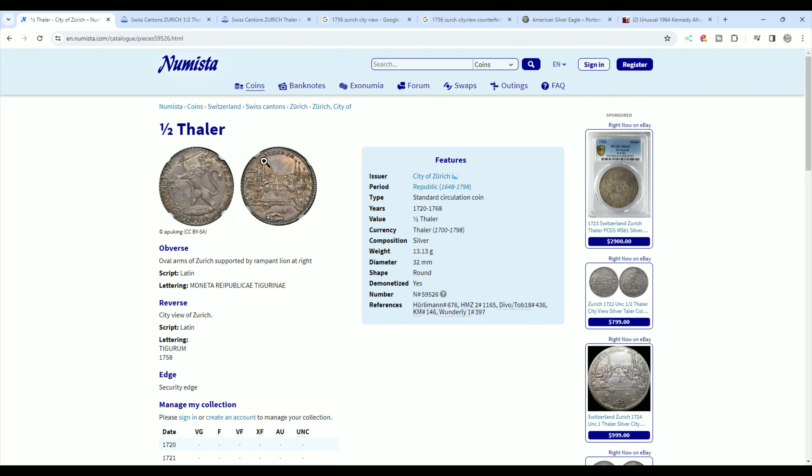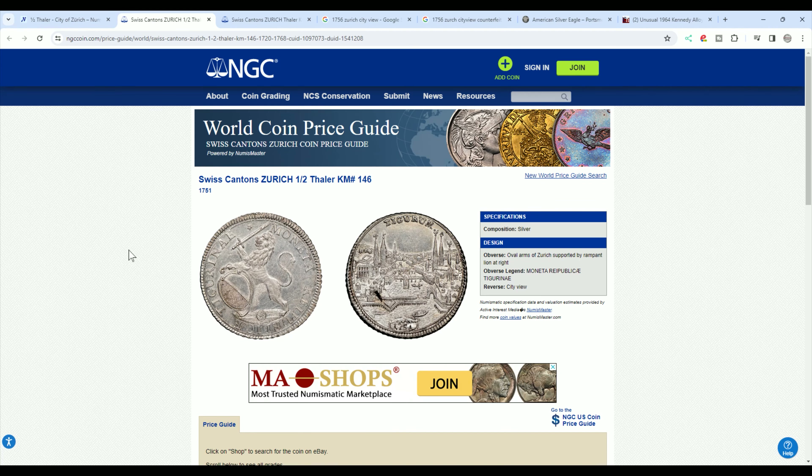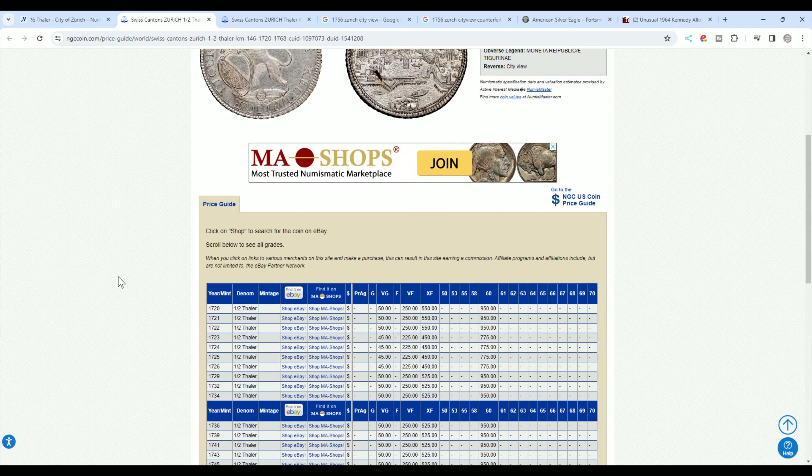It'll get a bar on pre-'45 90% U.S. coins, but it doesn't get anything on the rest of the silver settings, so I can't really test it. Over here on Numista, it has the half thaler listed with the weight at 13.13 grams and the diameter at 32 millimeters.